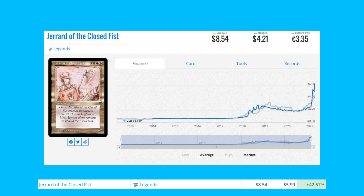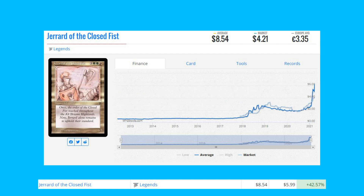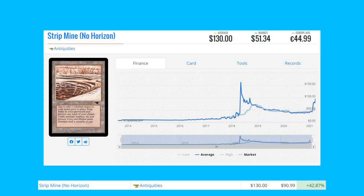Next up is Jareth of the Closed Fist from Legends, up 42.57% from $5.99 to $8.54, seeing new all-time highs. This card does see a bit of play as a commander in a deck registered on MTG Goldfish. It's a legendary creature, so some people might want to build it as a commander, and it's also from Legends.